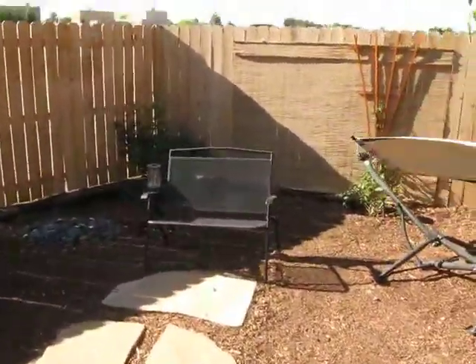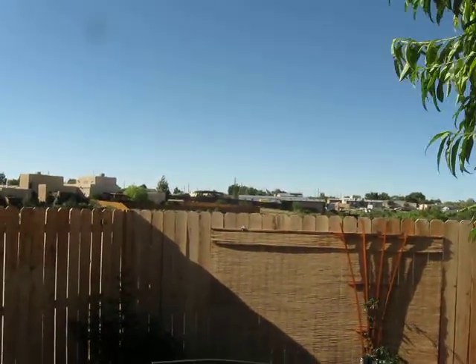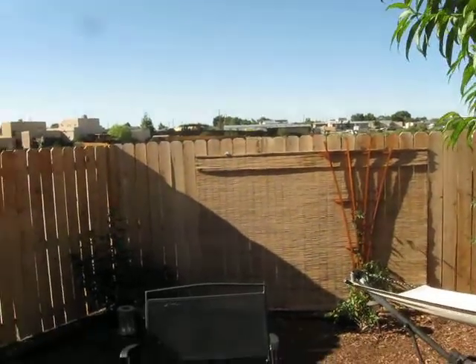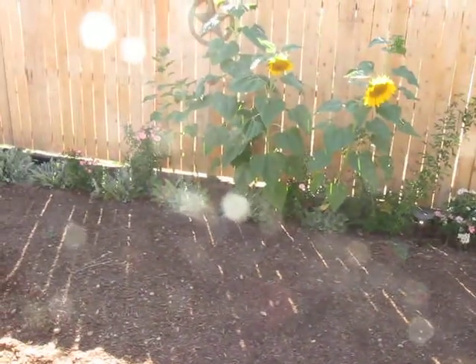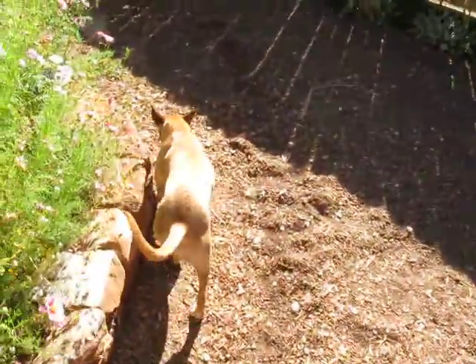Another bench down here, a hammock that I never use, and off in the distance — I don't know if you can even see it — behind the trees is the golden tip of the Buddhist thingy. This is the extension we did of our backyard. We spent a lot of money to extend everything by 10 feet because our property goes down to the arroyo. Here's Nita.